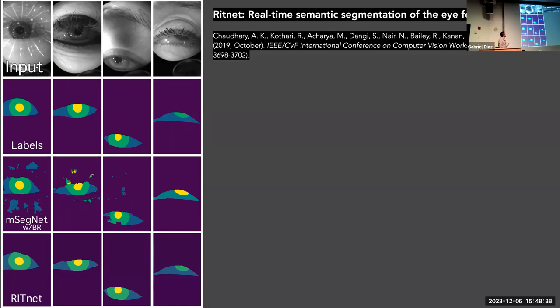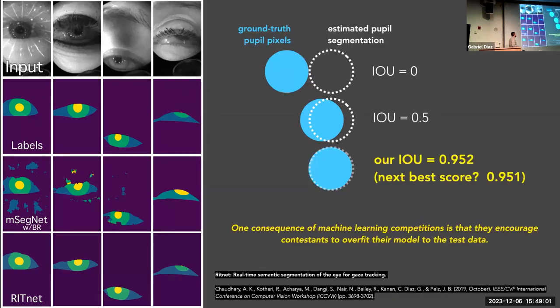They trained a network to segment these eye images — we called it RIT Net. A common metric for evaluating segmentation networks is Intersection over Union (IOU): the ratio of the combined area to the area of overlap between predicted and ground truth. Our best score was 0.952, and the next best was 0.951. We won by a thousandth of an IOU — it was that one image we decided to include last minute in the training data.